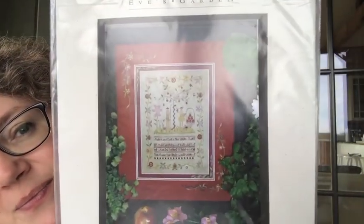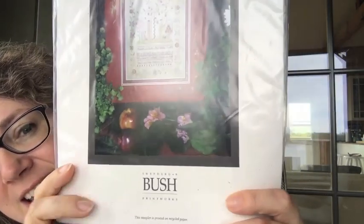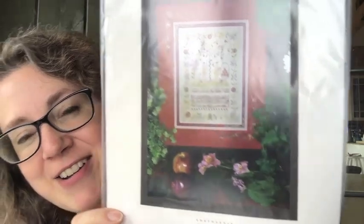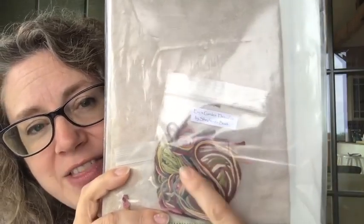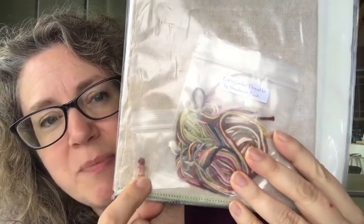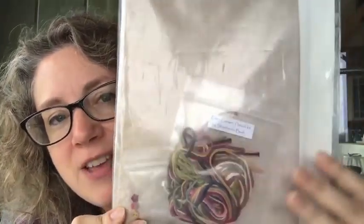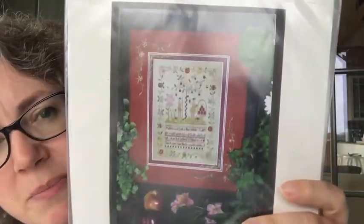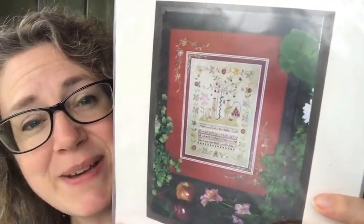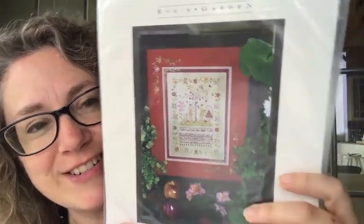This month's giveaway is a fabulous Shepherd's Bush kit called Eve's Garden. It comes with the fabric, the floss, little teeny cute buttons, and there's even a needle in there — everything you need to stitch this beautiful Adam and Eve piece by Shepherd's Bush. That's this month's giveaway, and all you have to do is tell me a corny joke to be entered.